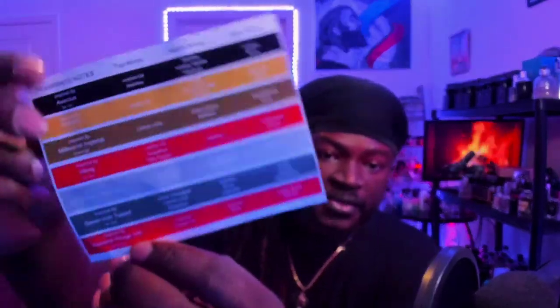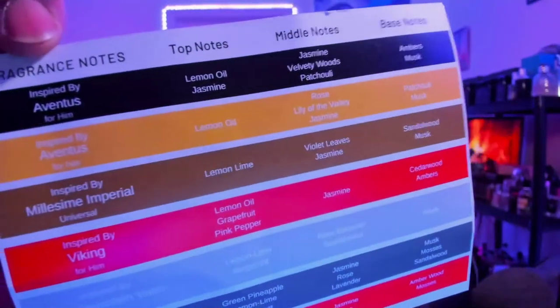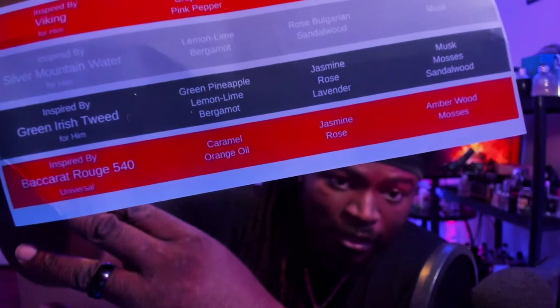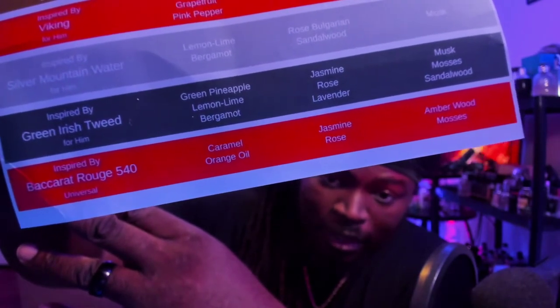On this particular fragrance they have their note cards, which list all the notes they utilize — like a little cheat sheet. On the Baccarat Rouge 540 you've got caramel, orange oil, jasmine, rose, amber wood, and mosses.